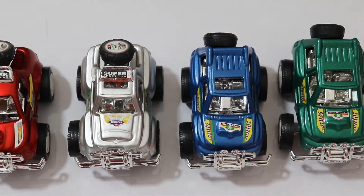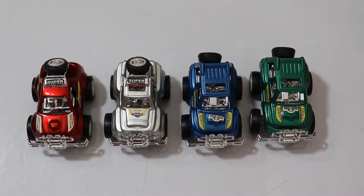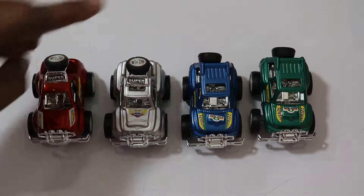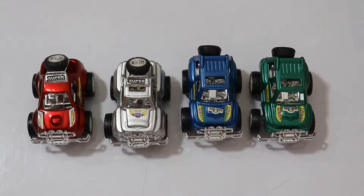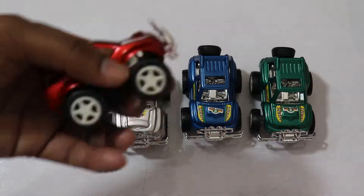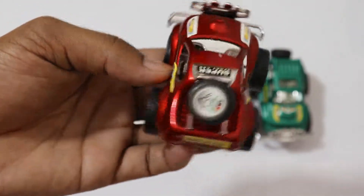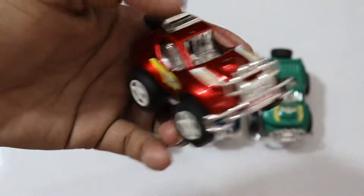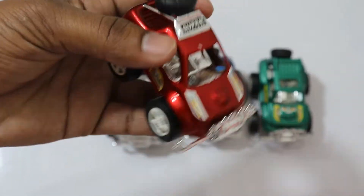Wow, lots of jeep sports cars! One, two, three and four. Hey everyone, it's my toys collection! Now let's learn the colors. It's red color, yeah it's red color — a jeep sports car! Wow, it's awesome, it's beautiful. Wow, it's a super sport car!